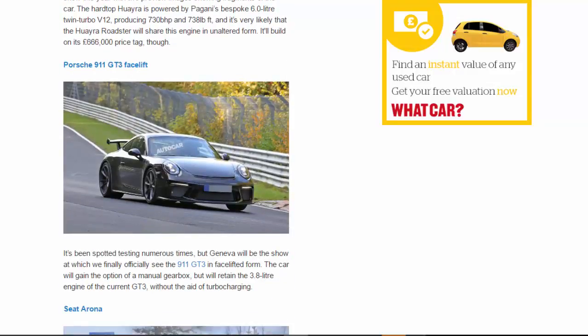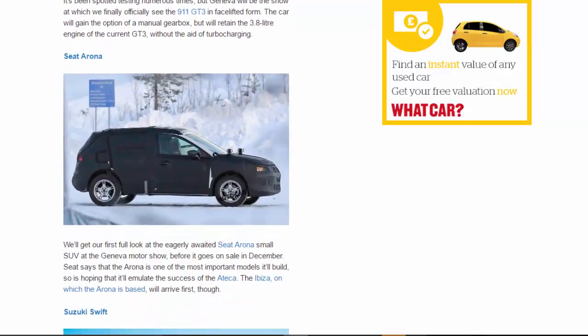Porsche 911 GT3 facelift: It's been spotted testing numerous times, but Geneva will be the show at which we finally officially see the 911 GT3 in facelift form. The car will gain the option of a manual gearbox but will retain the 3.8-litre engine of the current GT3, without the aid of turbocharging.